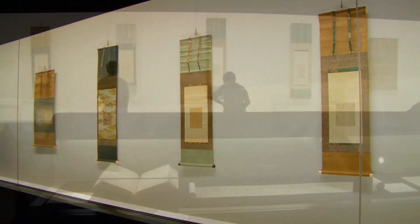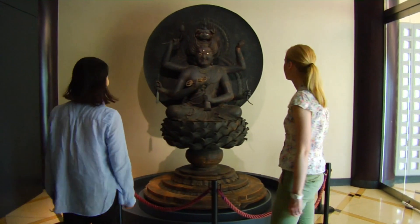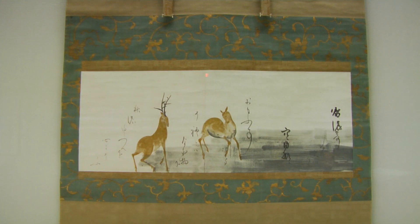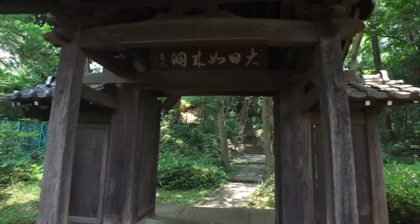a masterpiece dating back to the 12th century that's generally only available for viewing by the public during the first week of May each year. Travelers browse this private museum's changing exhibits, including ceramics, calligraphy, and paintings, and the gardens, with their tranquil tea house, ponds, and Buddhist statues.